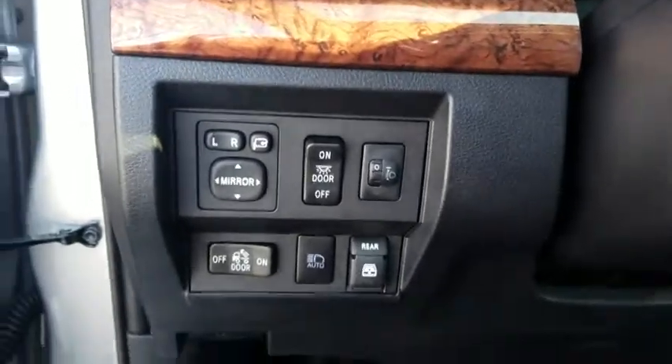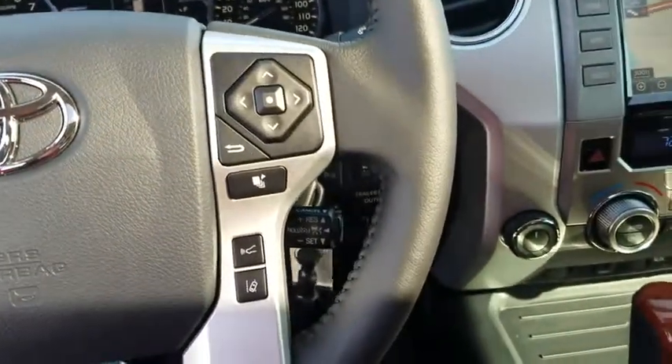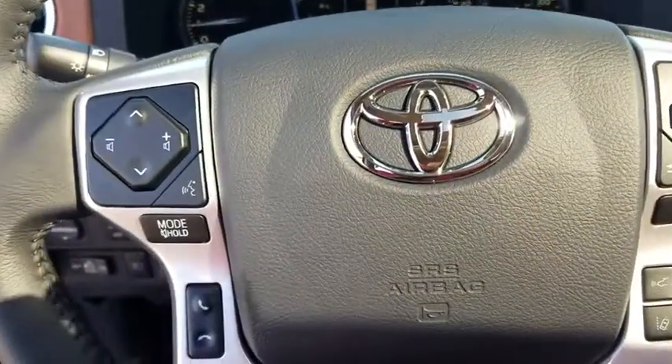Power passenger seat, traction control, navigation system, dual airbags, leather-wrapped steering wheel, power steering, four-wheel disc brakes, trip computer, security system.